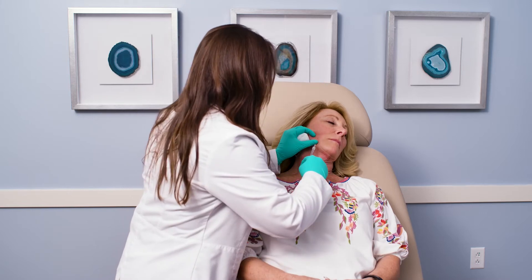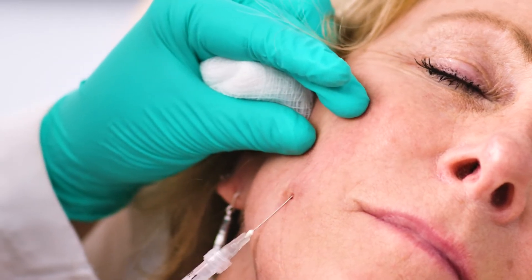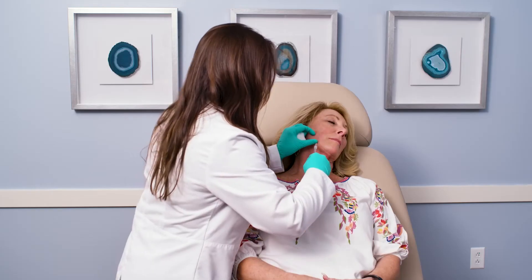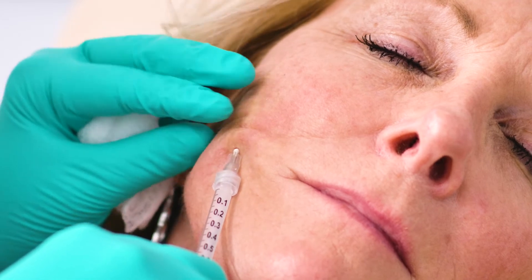Sculptra is not a product for all areas on the face. It is mainly for this area of volume loss that we see as we age, as we lose some of that fat in our face. It's a great combination with some of those hyaluronic acid fillers that we do love around the mouth and for fine lines and lips.